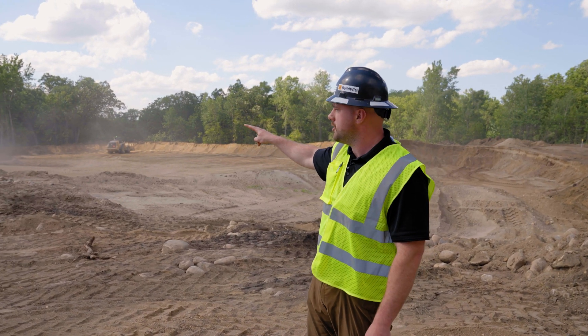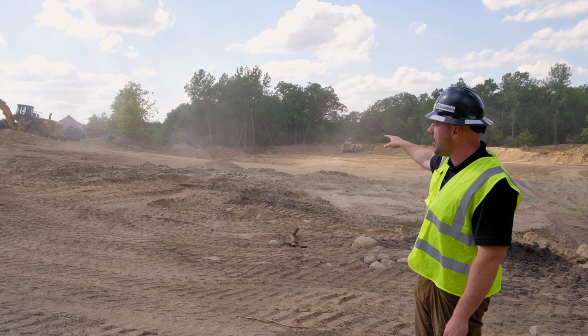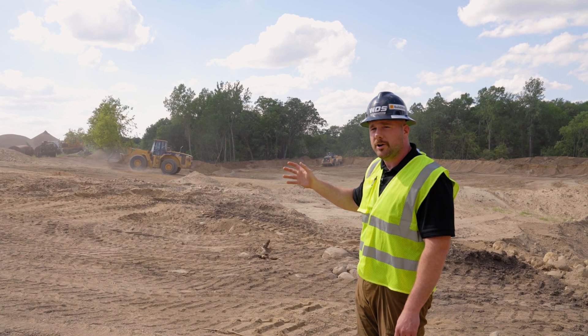As you can see over here, we have our two front-end loaders. We're running a 980G, an old vintage loader, and then we have a brand new 982 CAT that we're running to feed this plant. Right now we're producing aggregates at about a 450 to 500 tons per hour throughput.